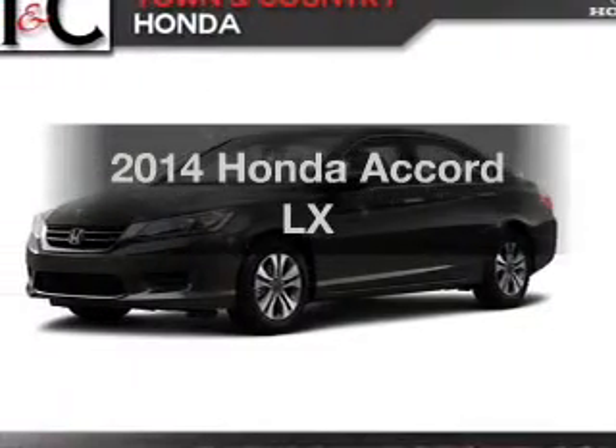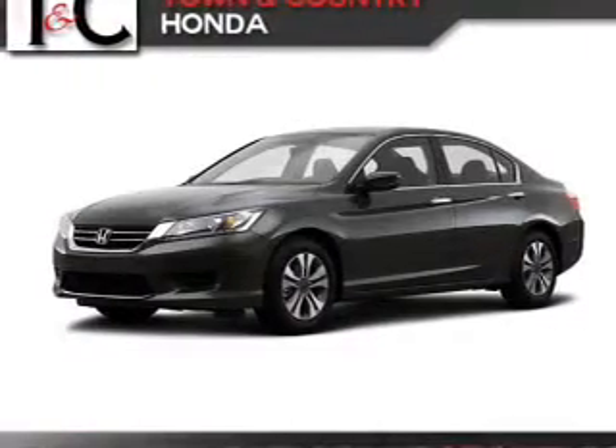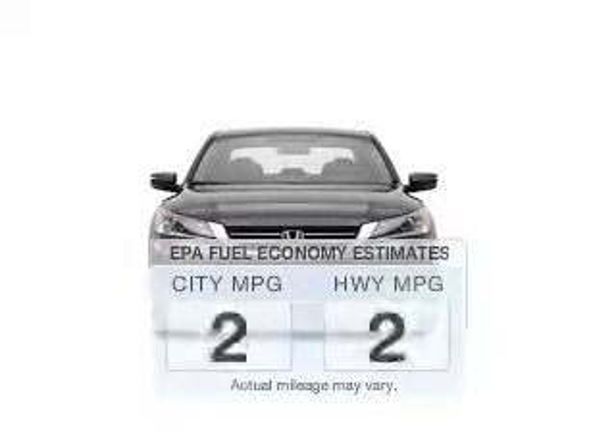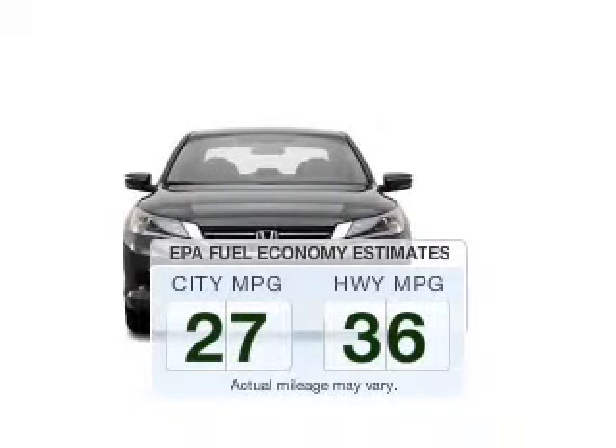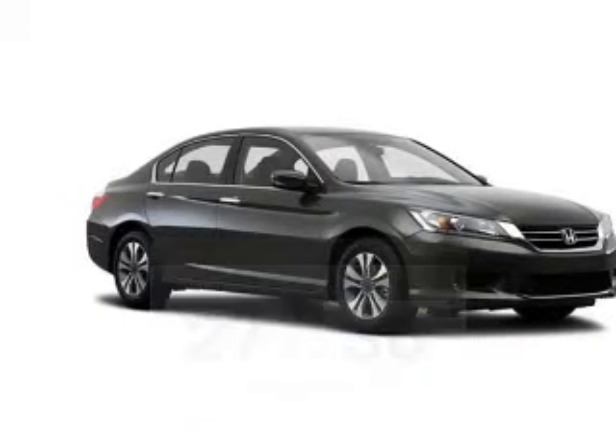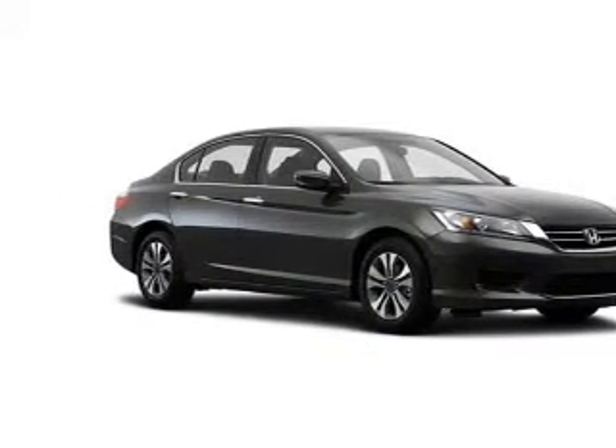Check out this 2014 Honda Accord. If you're looking for a first-rate auto, this one could be yours today. Run all over town and back to home again without worrying about filling up when driving this fuel-efficient ride. The powertrain includes front-wheel drive with an efficient four-cylinder engine connected to a smooth-shifting automatic transmission.